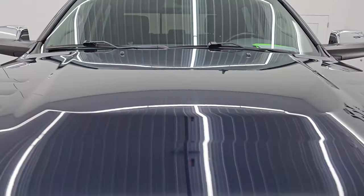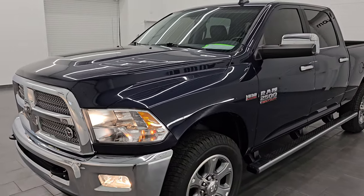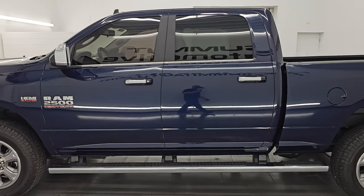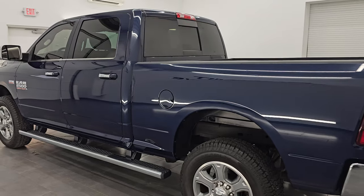This truck is 100% ready to go. I would highly recommend it from a quality and condition standpoint. I'd ship this one back to Texas, California, New York, Florida — I'd put it in my own driveway. It checks off all the boxes I need for my truck.